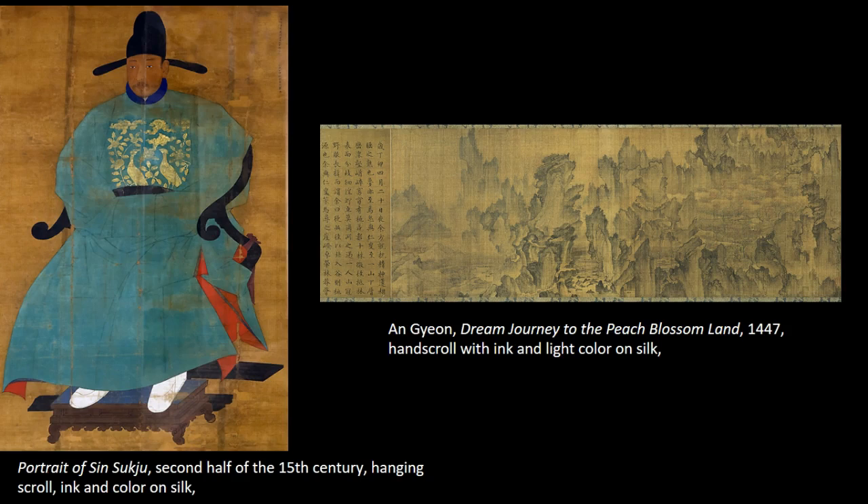Sin Suk-ju was an eminent scholar and powerful politician who rose to the rank of prime minister. Named as a meritorious subject four times in his life, he served both King Sejong and King Sejo. Remarkably, he managed to maintain court favor through the tumult of King Sejo's coup in 1453. In the course of capturing the throne, King Sejo arrested and killed his own brother, Prince Anpyeong, whom Sin Suk-ju had also served until the prince's untimely death.